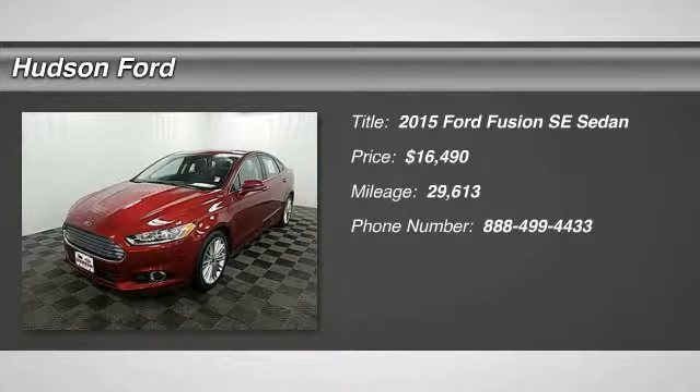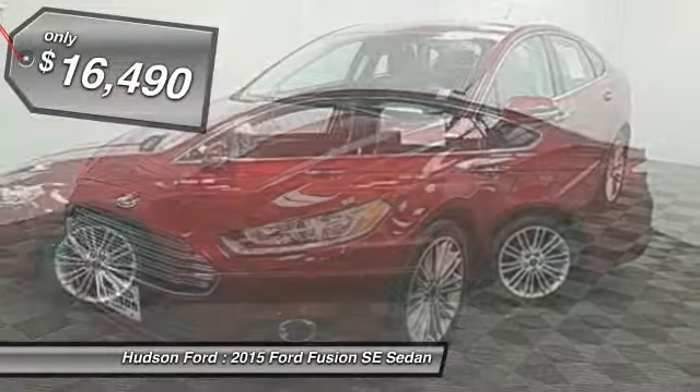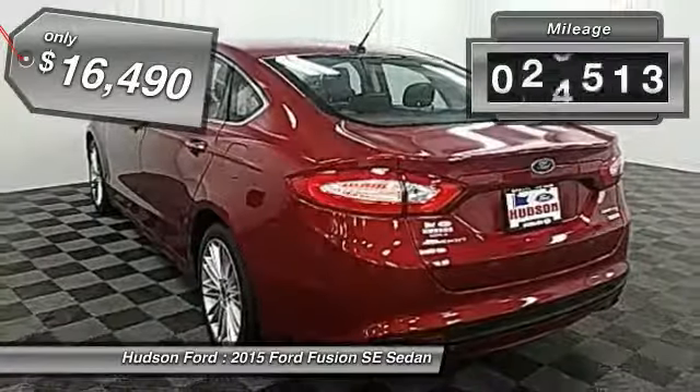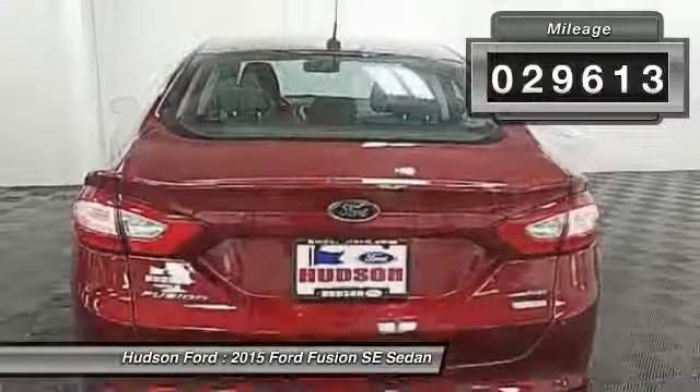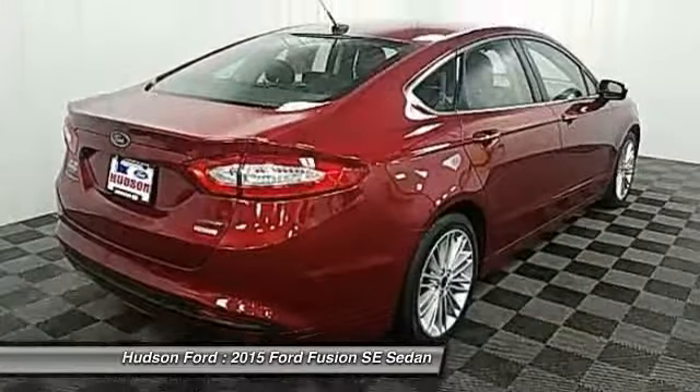Stop by and take a look at the 2015 Fusion. You can have both impressive power and great economy in a Fusion, and it is priced below $20,000. This vehicle has less than 30,000 miles. Wouldn't you look great in this vehicle? Stop in today and see for yourself.